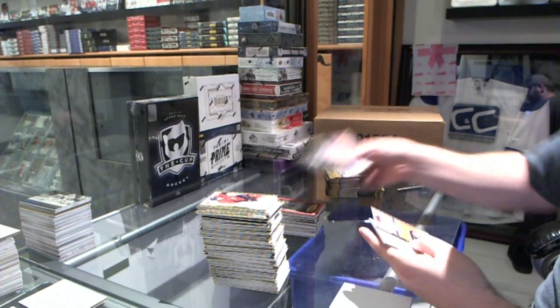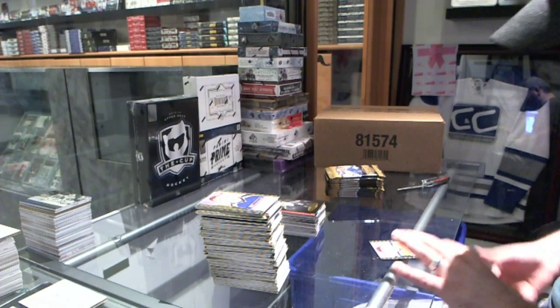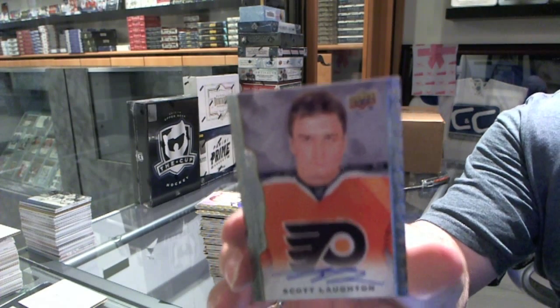Black and white for the Toronto Maple Leafs of Mats Sundin. And an autograph for the Philadelphia Flyers, Scott Hartnell.